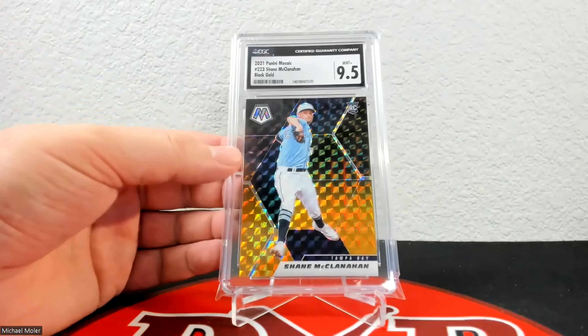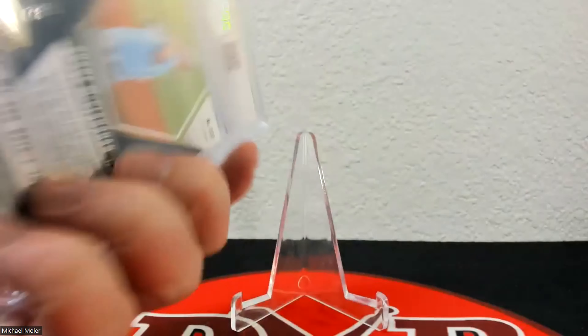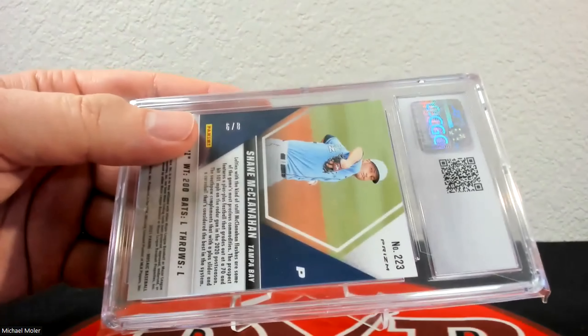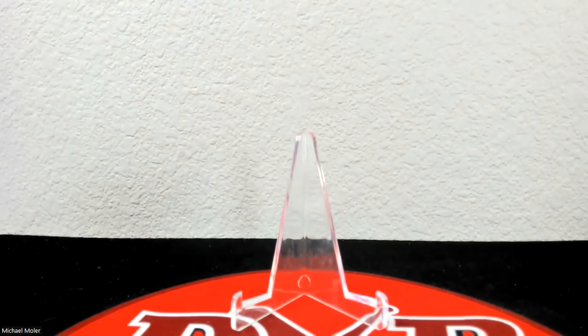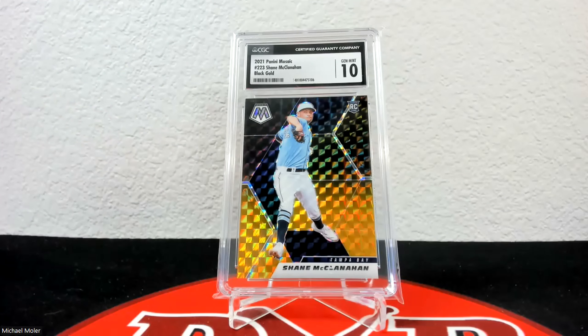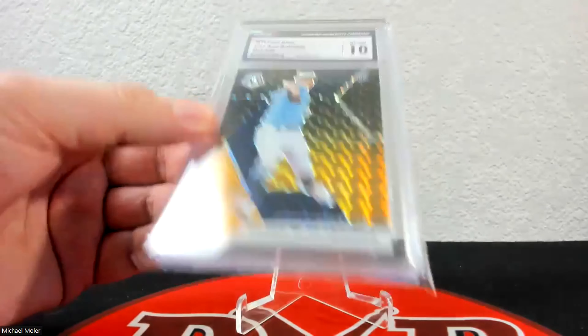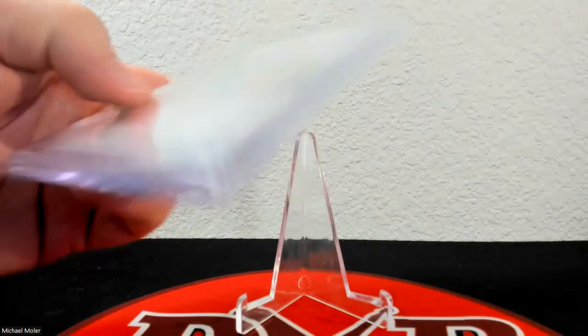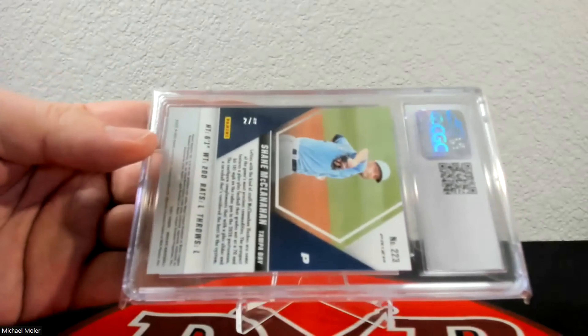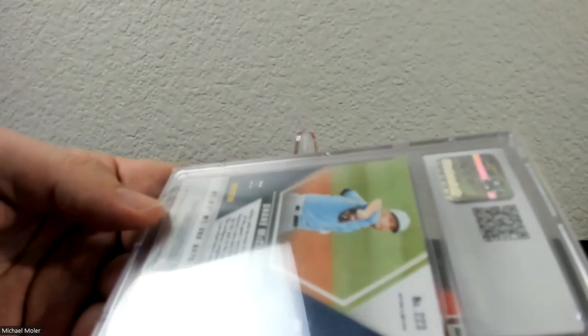Here is the black gold — the first of two — and that one came back in 9.5. These are nice looking cards, I really like that design. This one is 6 of 8. The second black gold came back a 10 — both black golds did well. These are first-off-the-line exclusives; I don't know if that's why they maybe printed better. That one is 2 of 8.